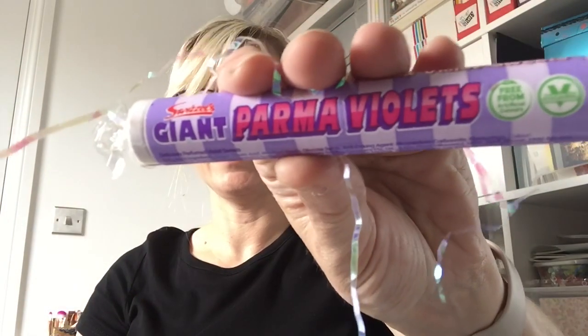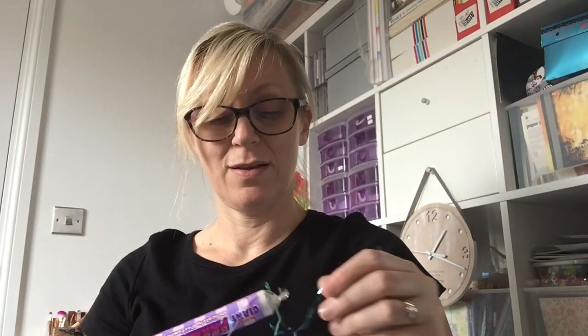And there's one last thing — giant Parma Violets! I'm trying to be good as I'm back on Slimming World, but my husband loves these so I might let him have them.